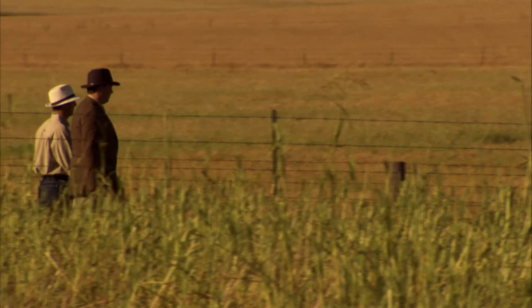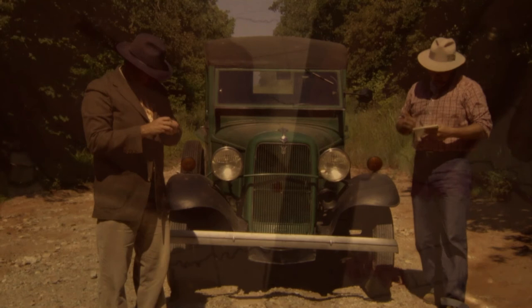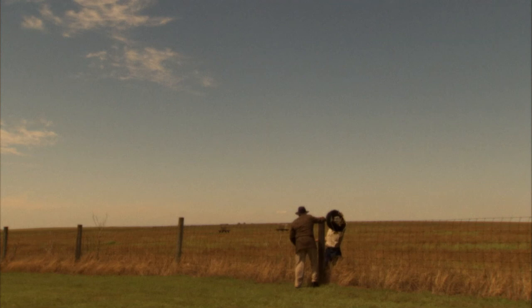Today we're able to drive across the state on nice roads in air-conditioned, four-wheel-drive vehicles, but I think about those guys. They were developing this map on the heels of — or even during — one of the country's biggest environmental disasters, the Dust Bowl. And it still holds up today as one of the baseline truths from which we look at changes that have occurred since the 1940s.